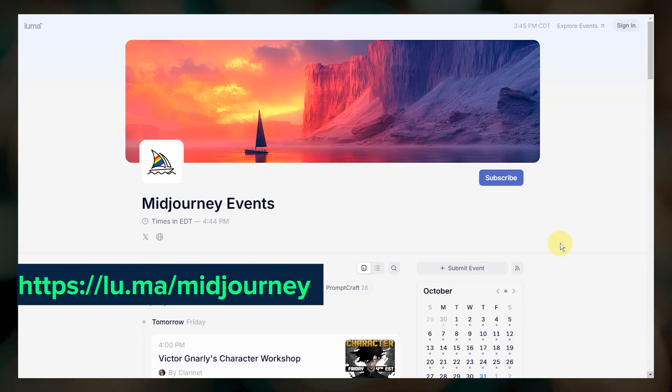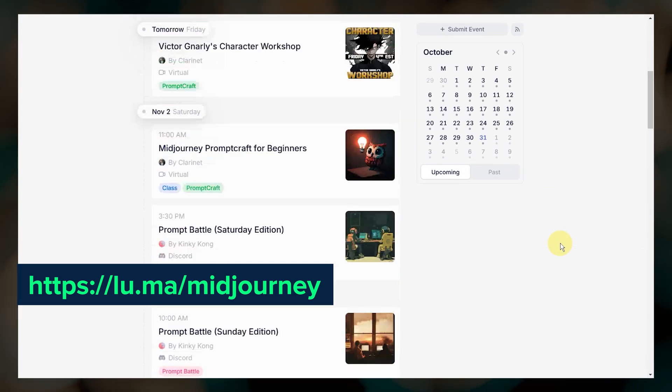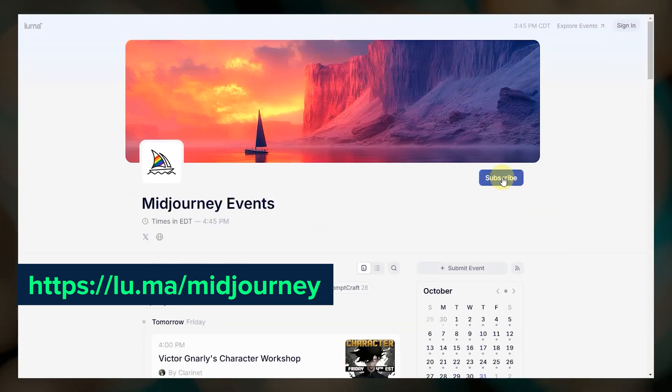There's also a new Luma events calendar, which I don't think a lot of people know about, but you can go here and subscribe to the calendar to stay up to date with all of the events.